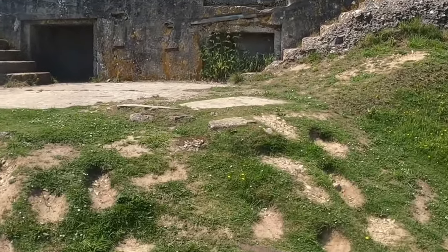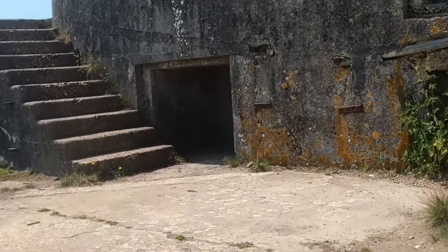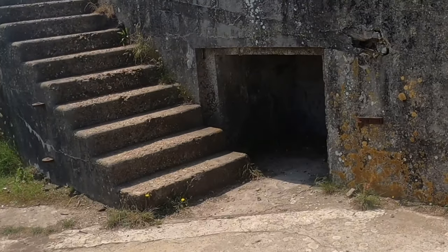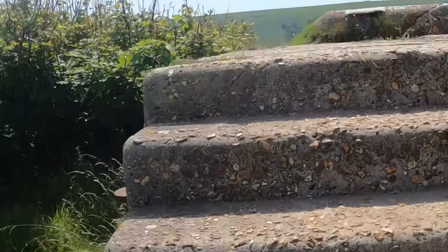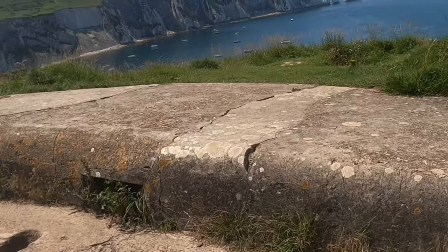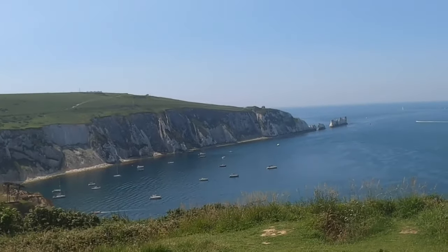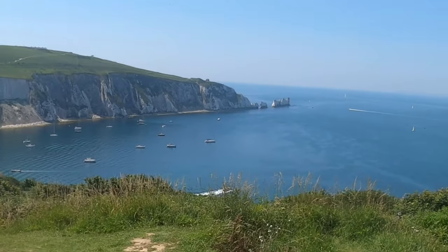Just as I thought — there's an old fort here. Check that out — amazing.